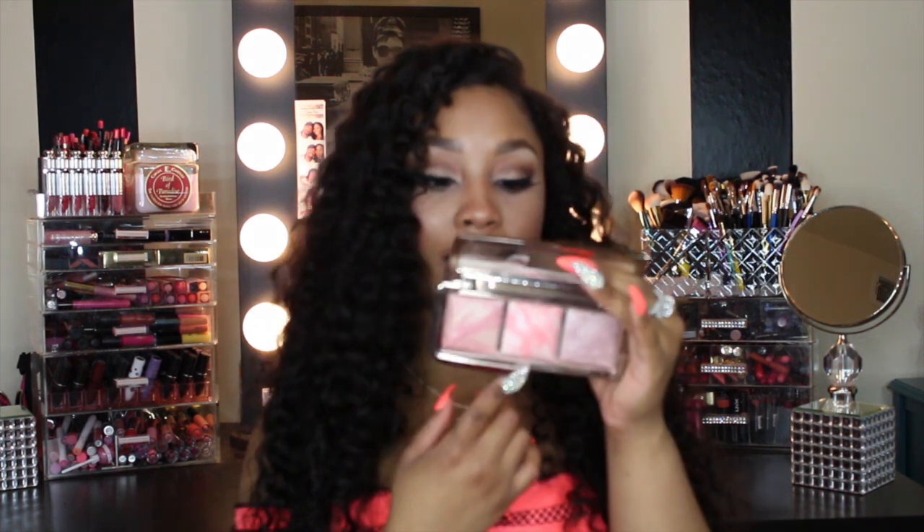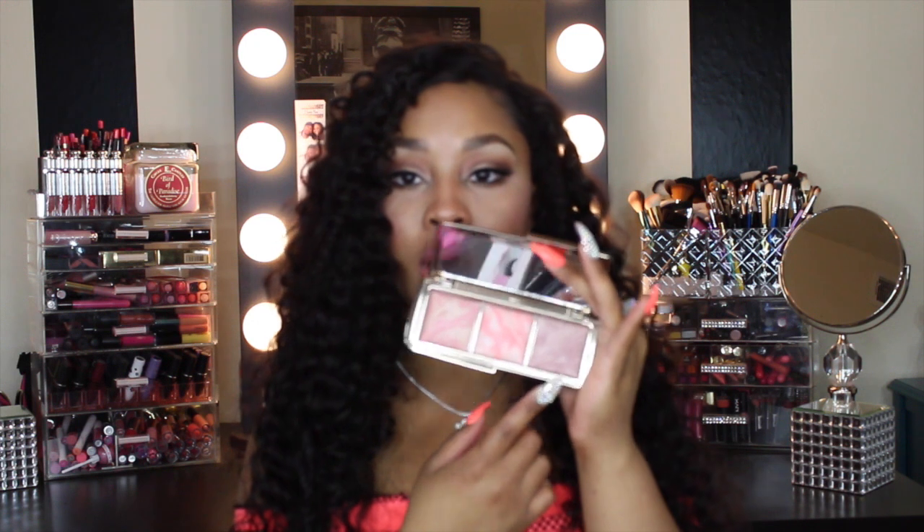For blush, I've really been loving my Ambient Lighting Blush Palette. I usually use the middle shade most — Incandescent Electra, which is a coral shade. There's also a deeper pink and a really light pink. I love using these on top of other blushes for a nice sheen, or on days when I don't want anything too harsh I'll just use this palette alone.